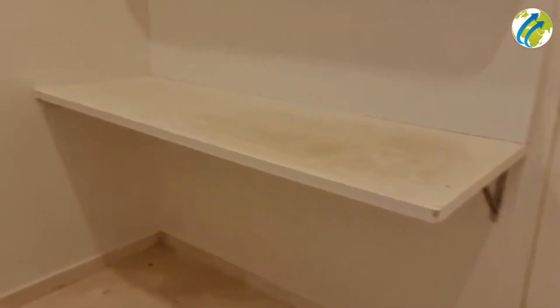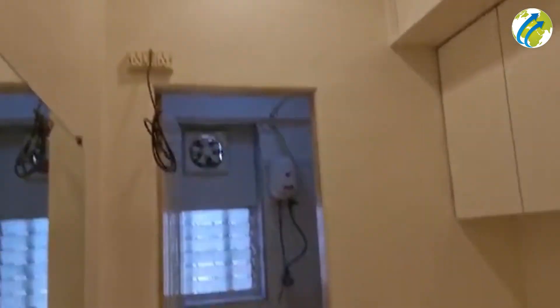Now this is a servant's room over here, with an attached washroom to it as well. We have a separate entry for the servants.